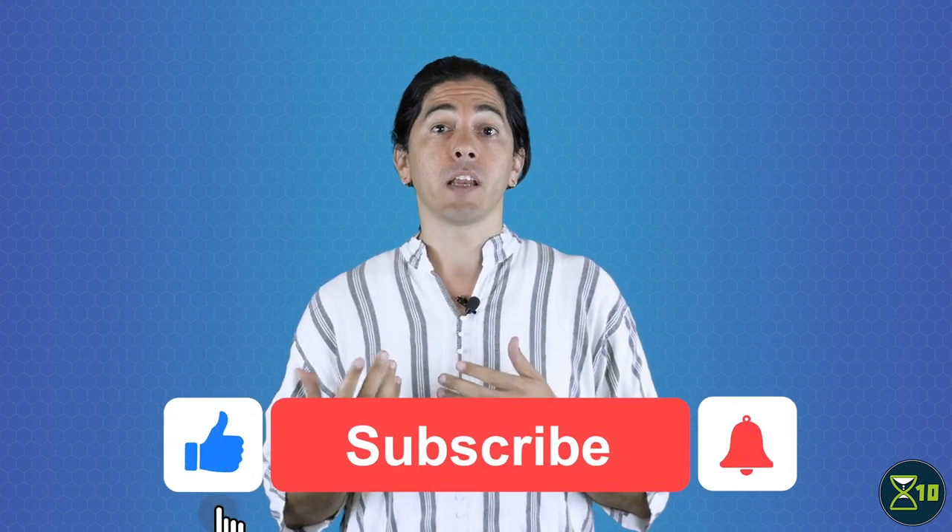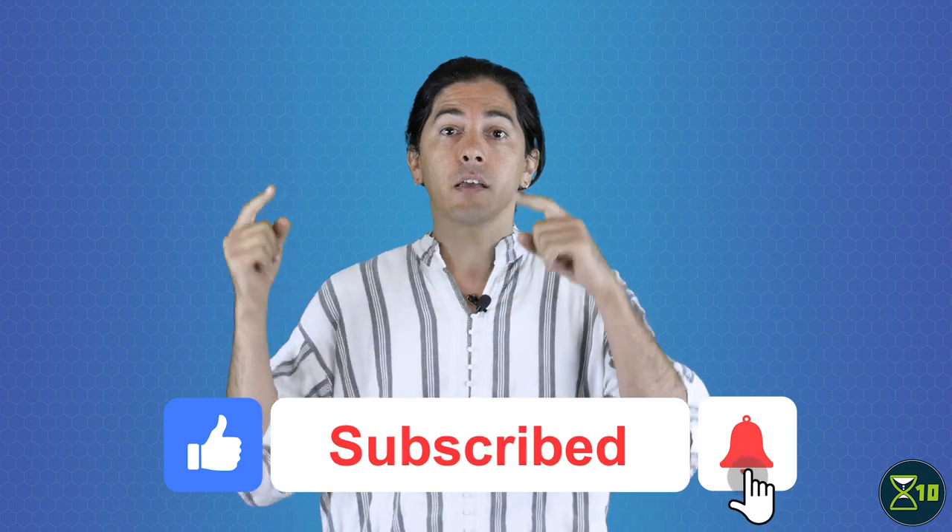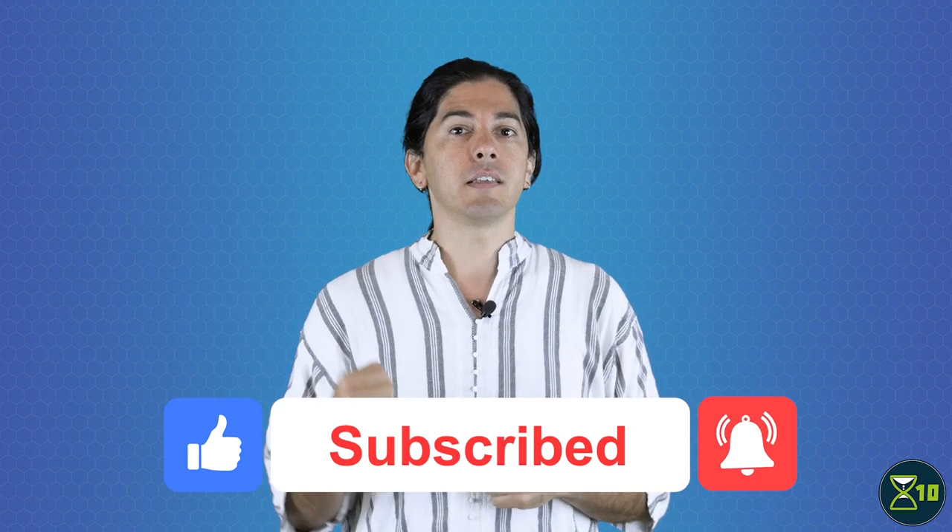Welcome to X10, your one-stop YouTube show for all things life extension. Learn the science, keep up with new research, and live longer and healthier. To get notified about new videos from X10, click on subscribe, and don't forget to ding the little bell icon.